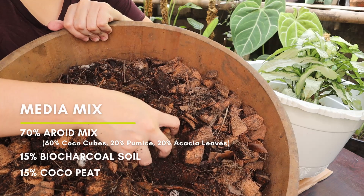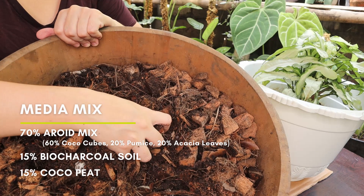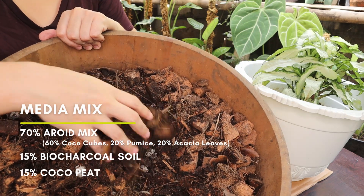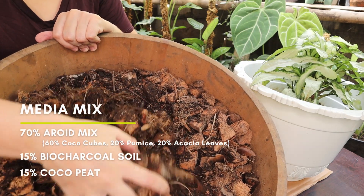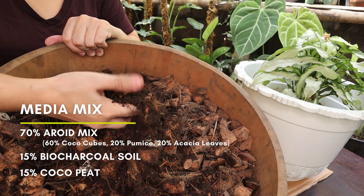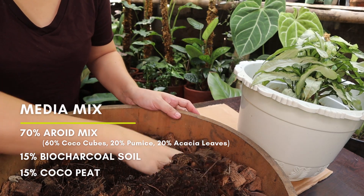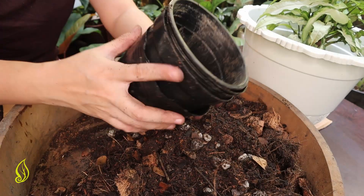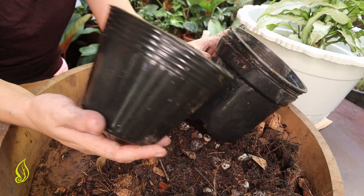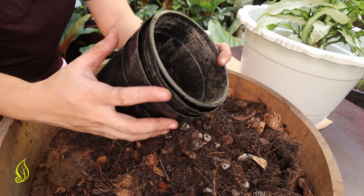That's around 70% of the aroid mixture. And then I added 15% biocharcoal soil and 15% cocoa peat. I also have small pots — we are still in propagation stage, so it has to be small so it won't overwhelm the plant. We can upsize later once they're stable.